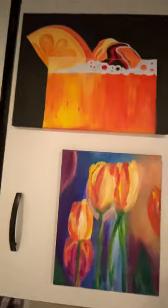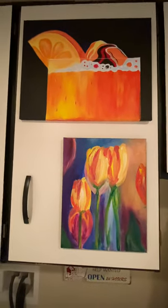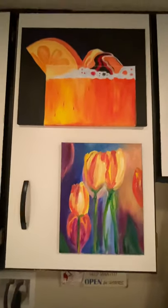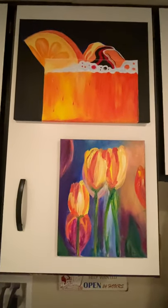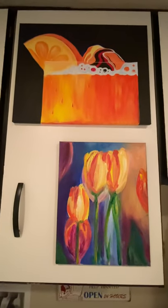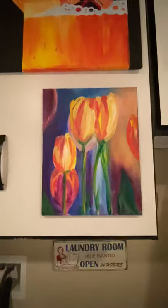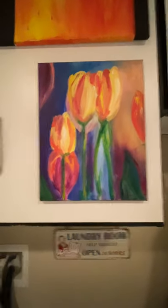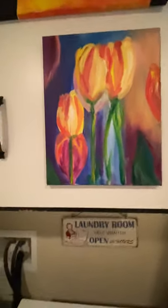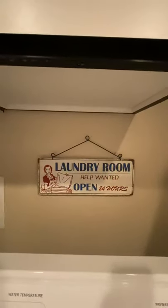This guy's one of my favorites — look at that drink, I love it so much. It's hanging on the cabinets above the washer and dryer, but it's fun. And tulips — I like the tulips, I think they're really pretty. I have a lot of ideas for tulips in my head I want to do. Hey, and there's the sign: 'Laundry Room. Help Wanted. Open 24 Hours.'